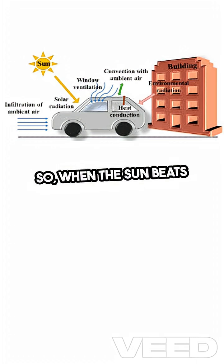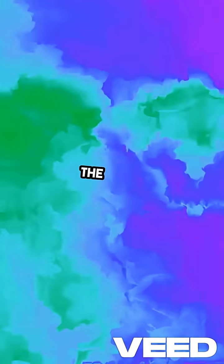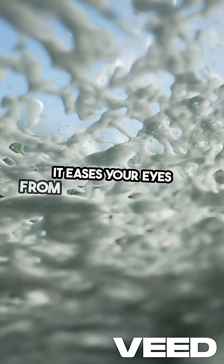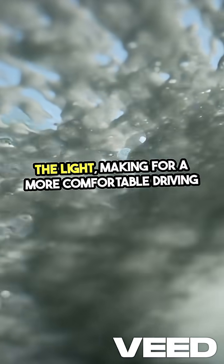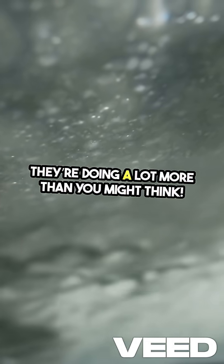So, when the sun beats down on your windshield, those dots are working hard to keep it intact. And let's not forget about the design aspect. The fade-out dot pattern isn't just stylish — it's functional, too. It eases your eyes from the dark glass to the light, making for a more comfortable driving experience. Next time you're in the car, take a moment to appreciate those little black dots. They're doing a lot more than you might think.